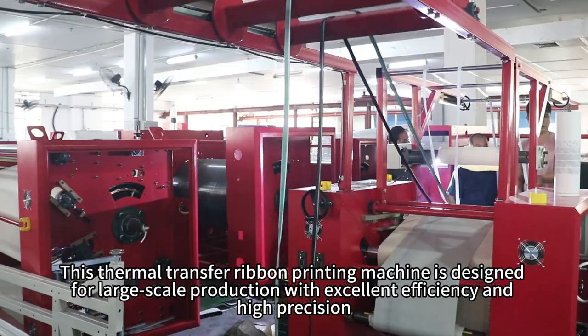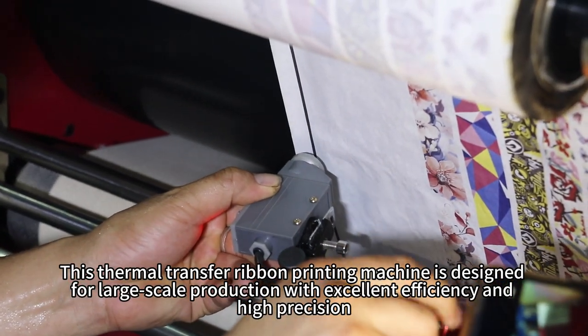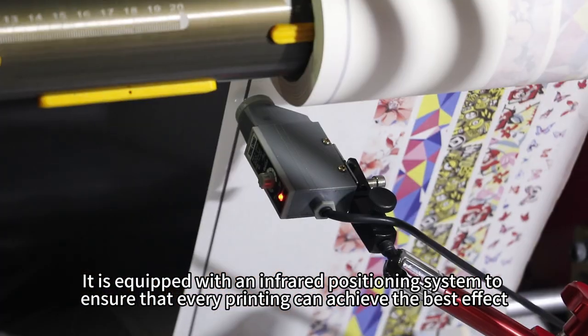This thermal transfer ribbon printing machine is designed for large-scale production with excellent efficiency and high precision. It is equipped with an infrared positioning system to ensure that every printing can achieve the best effect.